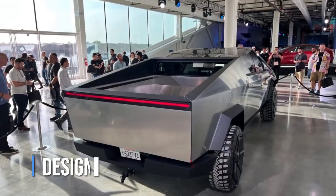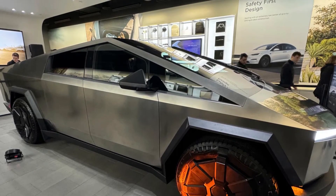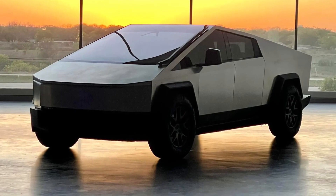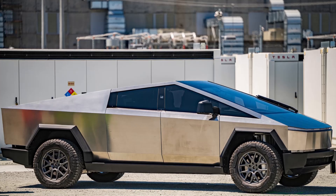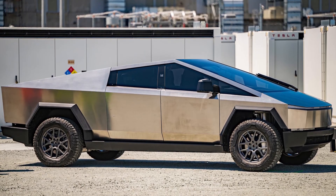Design. Much has been said about the Cybertruck's design, and there is little we can add to the conversation. Now that the production model has started shipping, we have a good idea of what the final version of the truck looks like. It's not really that different from the truck that was announced in 2019 — it's a bit smaller, around 5%, but the overall look is more or less the same.